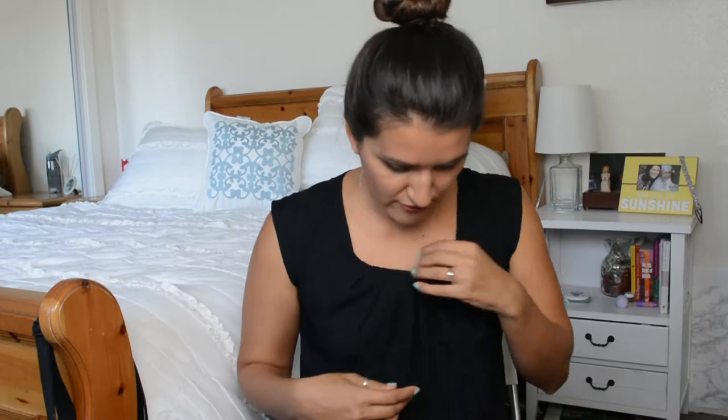Hi guys, welcome to my channel. I'm Christine. I blog at CollectivelyChristine.com. This is my first YouTube channel, so I'm a little nervous and excited, but I gotta get over my fear.